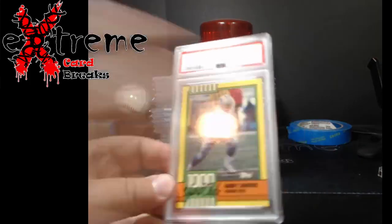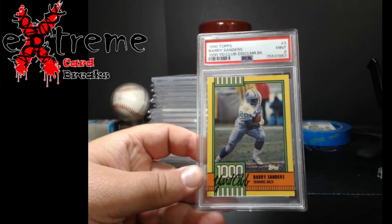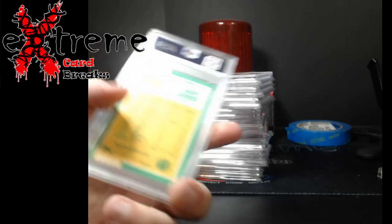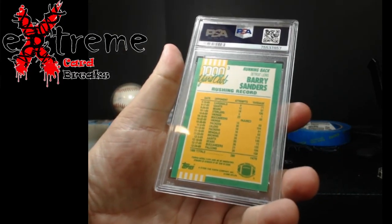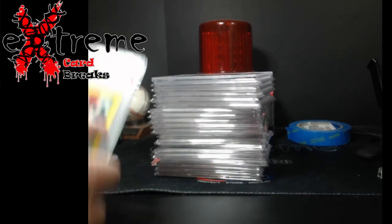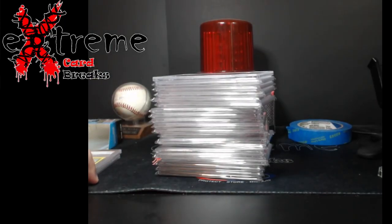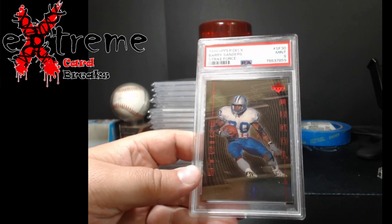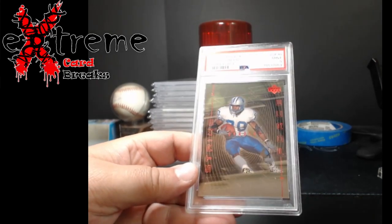This was a cool card — the Barry Sanders 1990 Toss 1000 Yard, it has the disclaimer on the back. Pretty cool to find this in a nine. Up next, another Barry Sanders — 99 Upper Deck Strike Force PSA 9, this was an insert. Pretty cool piece. If you're a Barry Sanders guy, this is definitely up your alley.